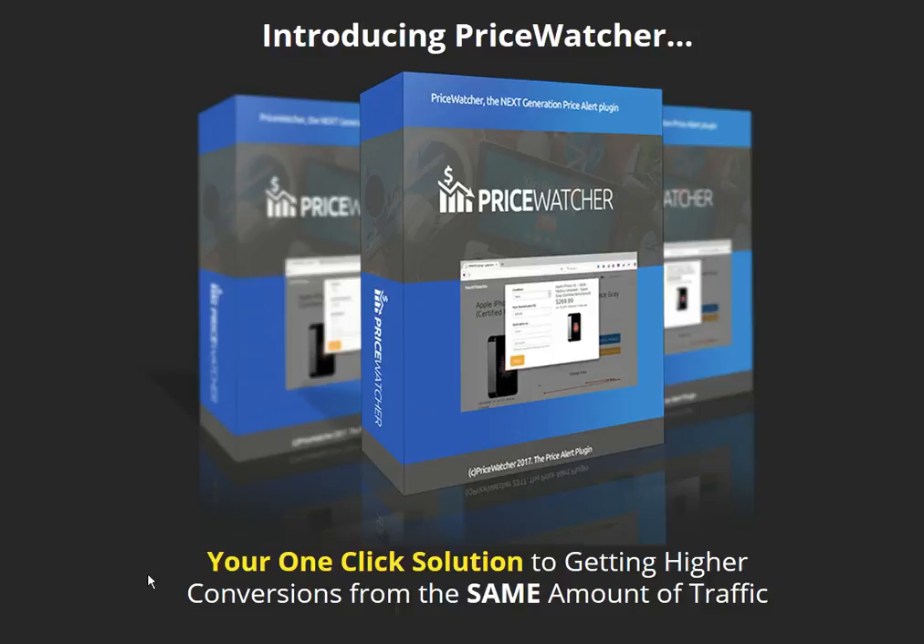Together we created the plugin PriceWatcher. PriceWatcher is unique in the sense that when you have installed it, the visitor is able to create a price alert. What they do is they happily hand over their email address and wait for you to send an email with your affiliate link telling them that the product they were looking for is now priced at the price they wanted. That will increase your conversions, and of course you now have a way to contact your visitors — turning those 90% into a lot less, because now your conversions will increase.